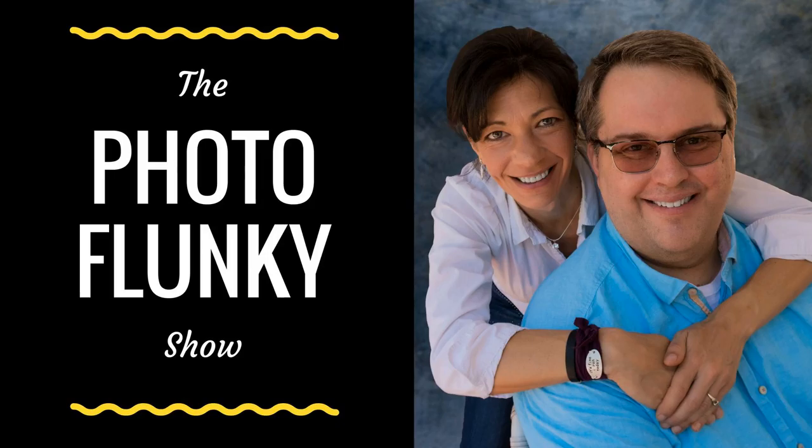Welcome to the Photo Flunky Show, episode 96. Today we're going to remind you why you don't want to overlook the detail photos when you travel. Hi, my name is William Beam. Hi, my name is Lee Beam. Before we get started, I want to let you know that show notes are going to be available at williambeam.com/episode96, including a free transcript.